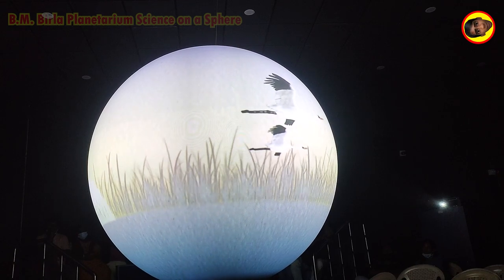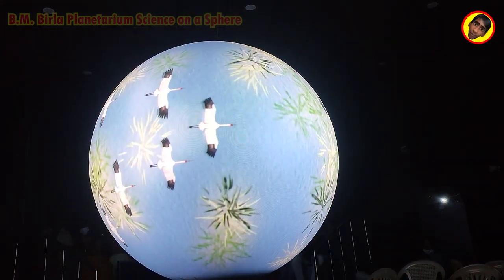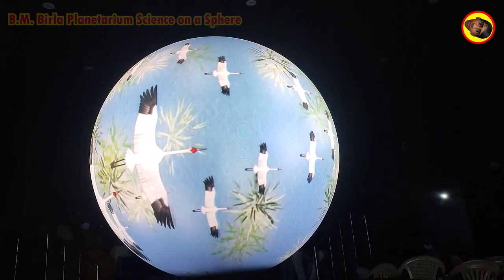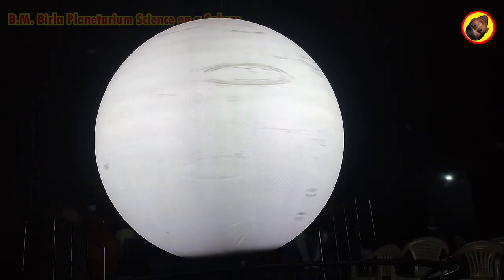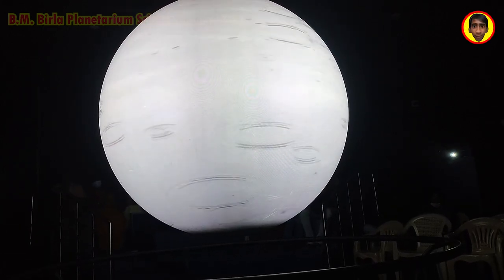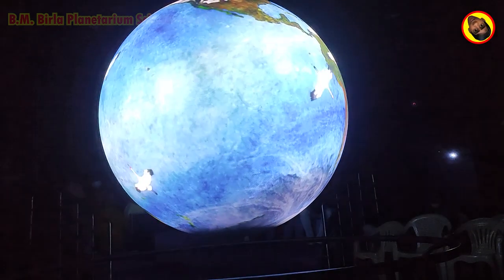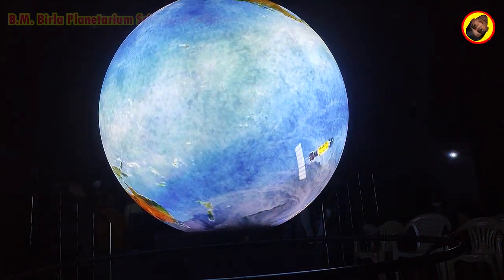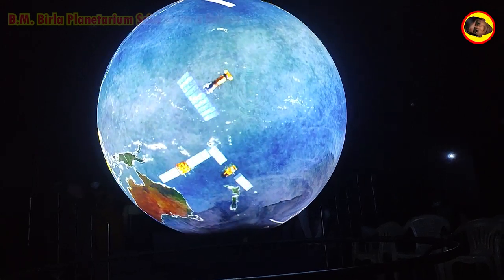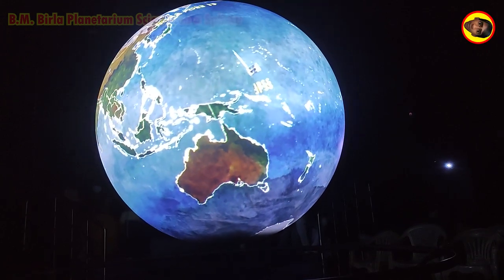From up here, you can see everything, too. And everything is just about what you need to know when you're studying precipitation. A fleet of international spacecraft, headlined by a core U.S.-Japanese satellite, will produce the most precise global rain and snow data ever.